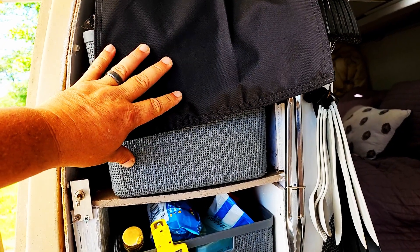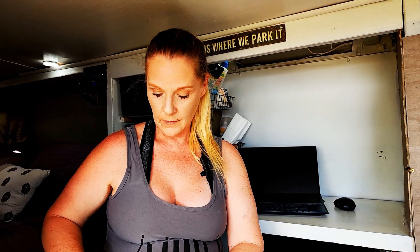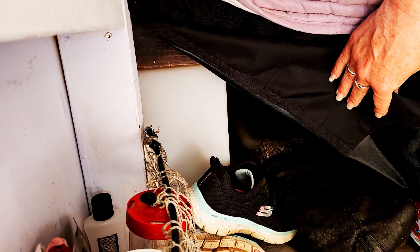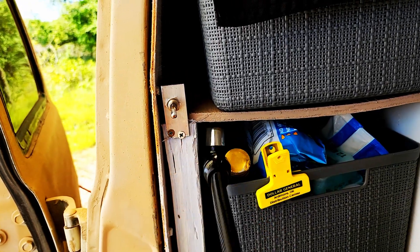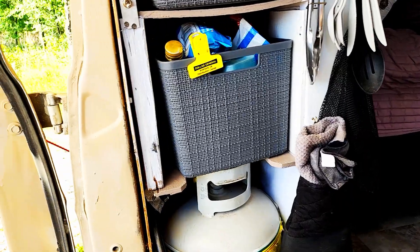We used to have our water right here, just gravity fed, and it worked and we were actually happy with it. Then we got to Murphy's and he said he had some stuff for us. Now under here we have a 20-gallon water tank, and back behind there is a 12-volt pump with a switch right here. Now we have pressurized, sprayable water — it's awesome.